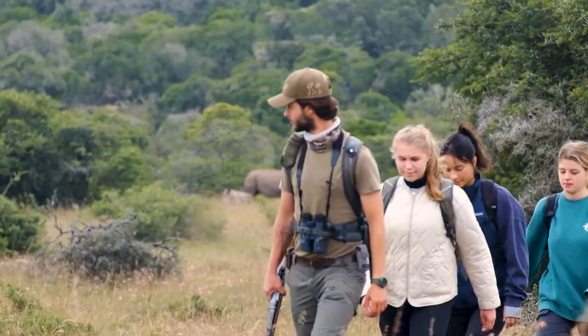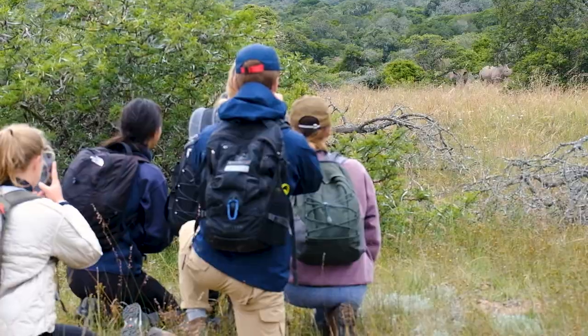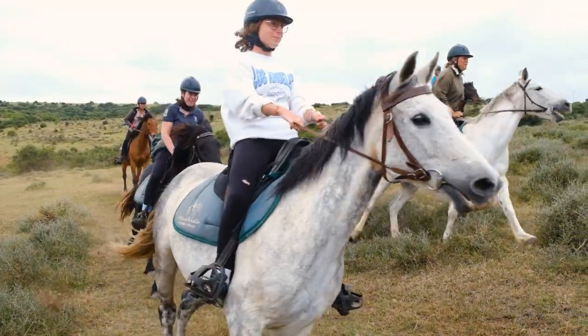Heighten your senses with a thrilling bushwalk, as experienced guides show you the finer details of South Africa by foot. And even saddle up and journey through the wild on horseback.